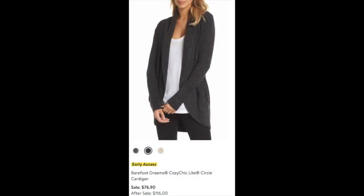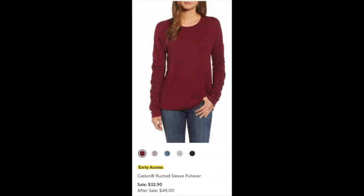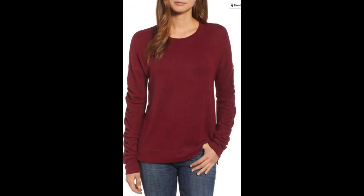I also tried a Barefoot Dreams sweater because everyone raves about how cozy they are. This is their cozy chic light circle cardigan at $76.90 during the sale, reduced from $116. For a pop of color, I ordered the Caslon roost sleeve pullover at $32.90, which will be $49 after the sale. It's a basic sweater but with a little extra pop — I love those lovely ruched sleeves.